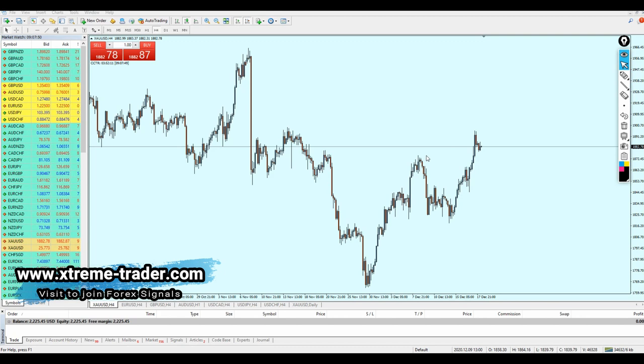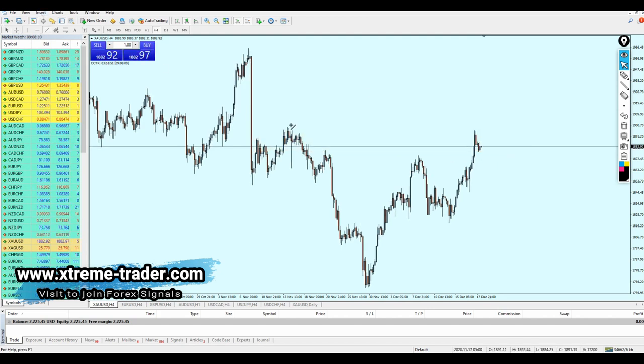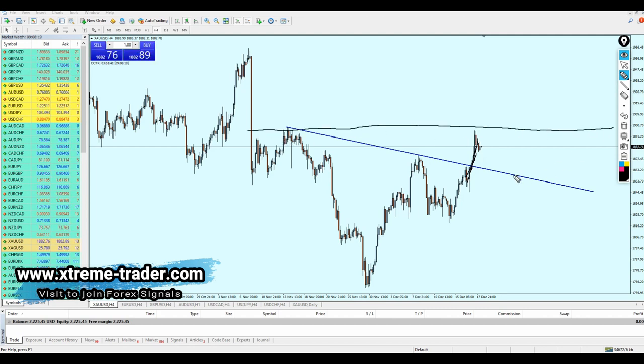We are going to continue trading gold this week. The first thing we can notice is that gold is right now on a resistance level and has been really overbought, so we can expect to start shorting the gold. If we draw a resistance trend line here, we can notice that the resistance has been breaking out after seeing this bullish breakout candle.